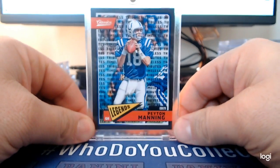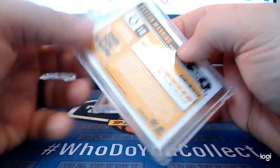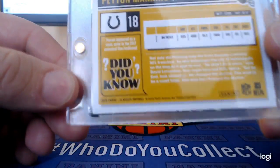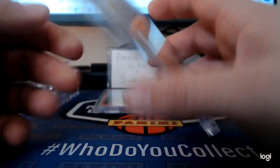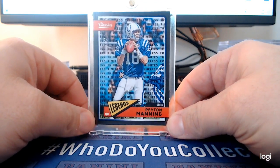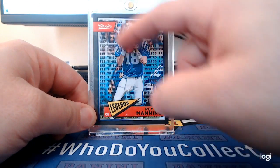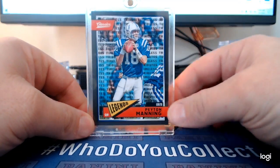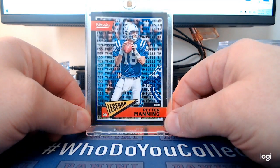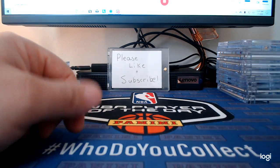I also have a one-of-one Peyton Manning out of 2018 Classics Football. I really love the way this card looks — the black and the Timeless Tributes design. He's also in his Colts uni, so I like that. Let me get to my personal stuff.